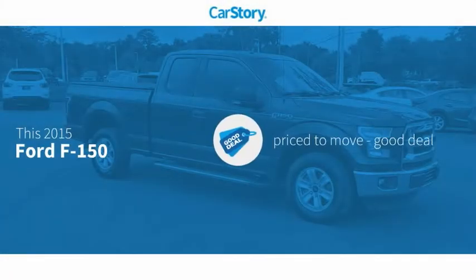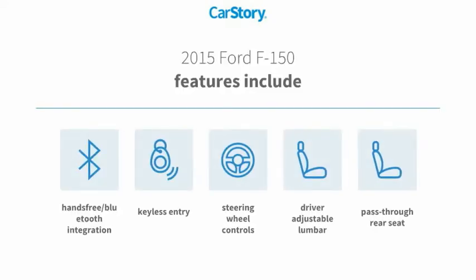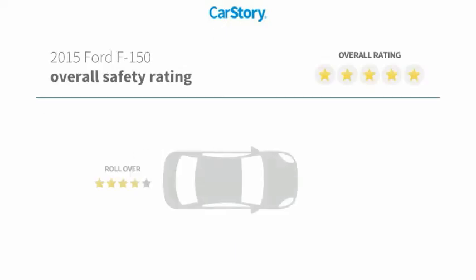CarStory research indicates this vehicle as being priced below the average market price. Features also include keyless entry, pass-through rear seat, steering wheel controls, and hands-free Bluetooth integration.